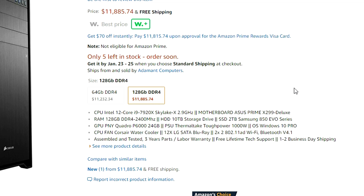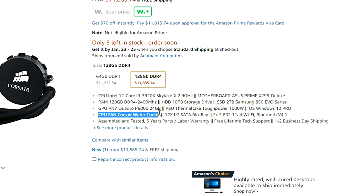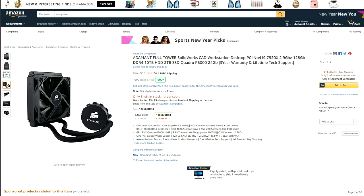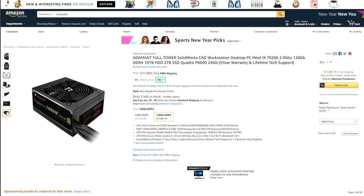To top it all off, this PC has a 120mm radiator cooling the unlocked X-series processor. Your CPU will be fried after a week of editing. Why would you pair an X processor with a 120mm cooler? Adamant Computers, if you're watching this, please subscribe to my channel and watch a few of my videos — I think it will help you out a ton.